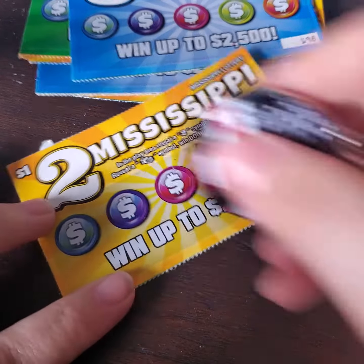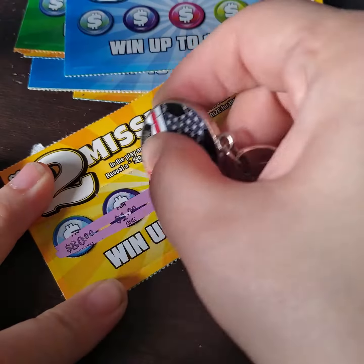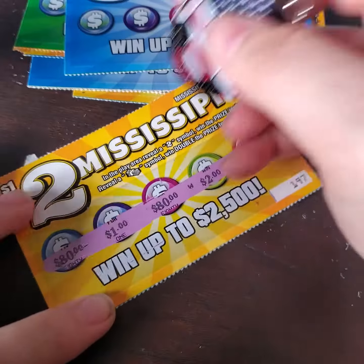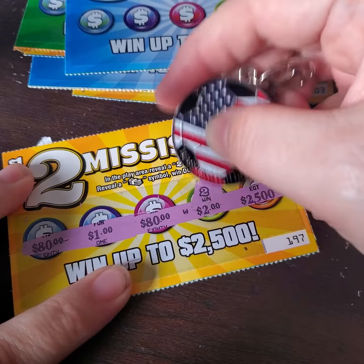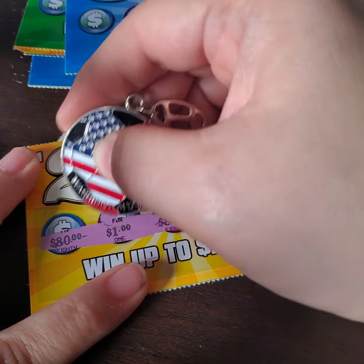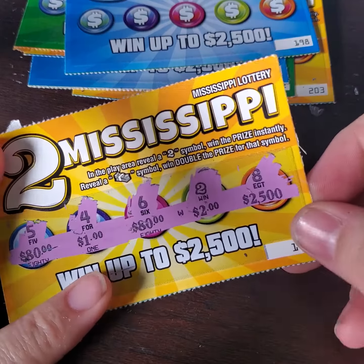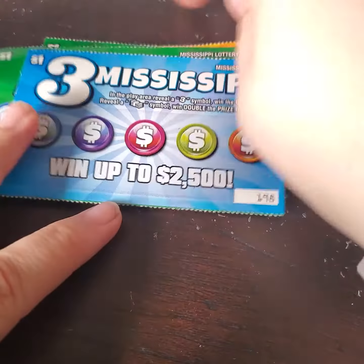These are the amounts that we can win. Looks like a winning ticket right there — number 2. We have a 6, a 4, a 5, and an 8. So we did get $2 back here out of the $12 session so far.